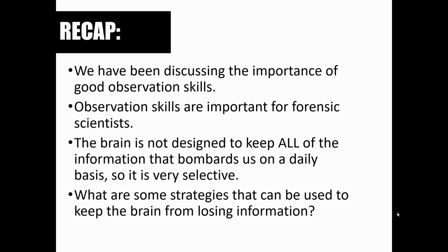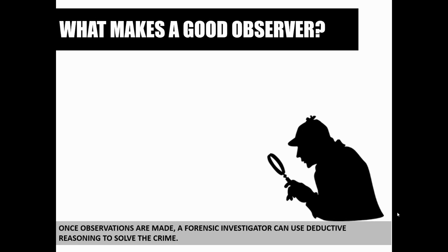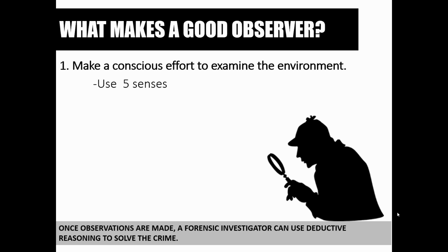What are some strategies that can be used? When somebody is working a crime scene, what strategies can keep the brain from losing information like it's designed to do? Number one: make a conscious effort to examine the environment. Think about an investigator going into a crime scene — they're going to want to look around very consciously, taking in everything they see, smell, and hear.